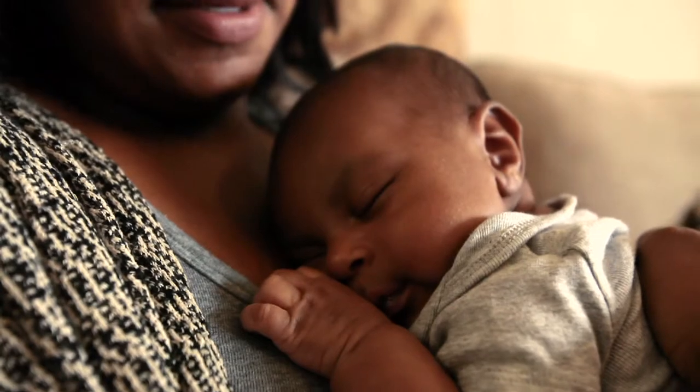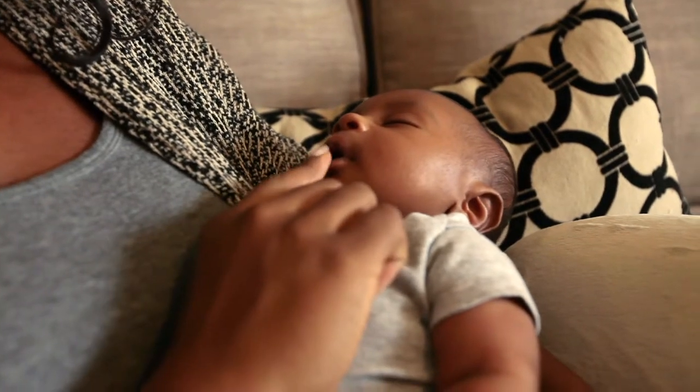It actually helped with my back support too. I wish it would have been on my registry from the very beginning — I wasted so much money on these other nursing pillows. I would recommend it to a lot of my friends, any new moms.